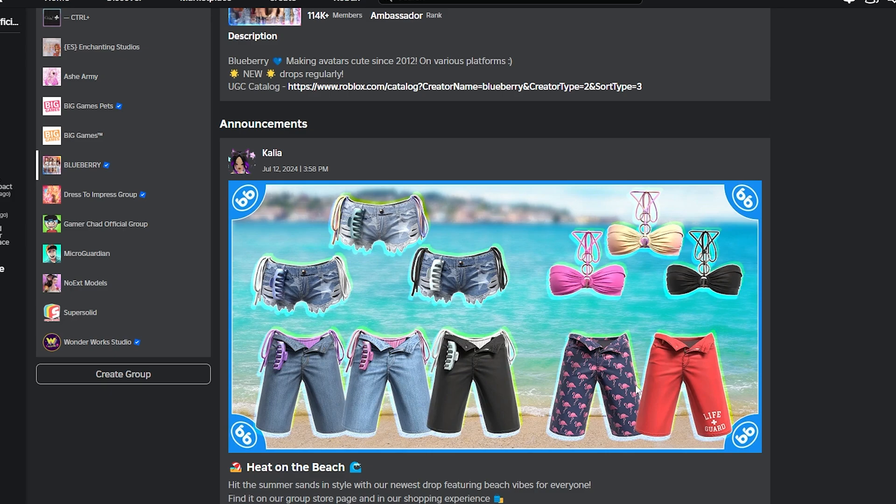It is the newest Blueberry summer fashion and it is so cute. Look at these flamingo shorts and the tops are amazing. I am about to go on a shopping spree with you guys and check it all out.